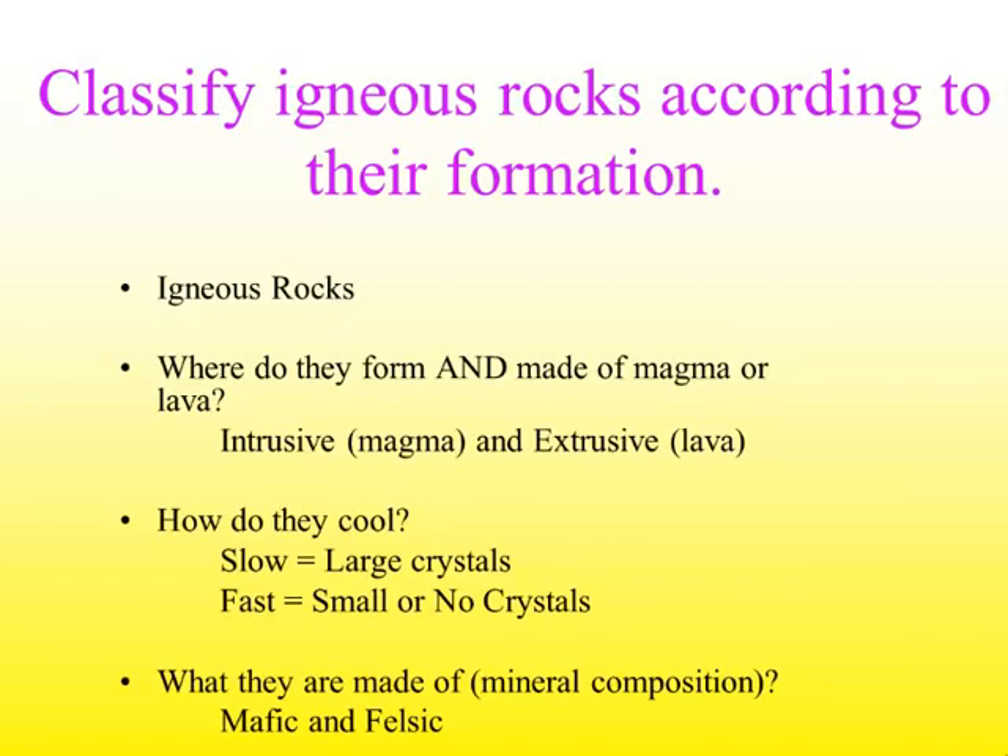This was just a quick overview of igneous rocks. We classify them by where they form and whether they're made of magma or lava. We classify them by how they cool: if they cool slowly, they have large crystals; if they cool fast, they have smaller or even no crystals. And we can classify them by what they're made of — whether they're felsic or mafic.